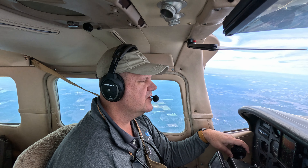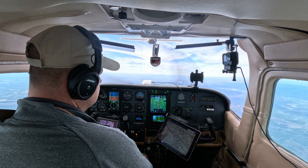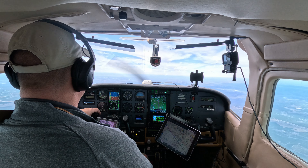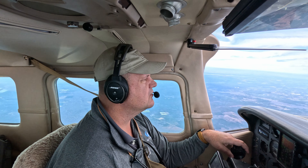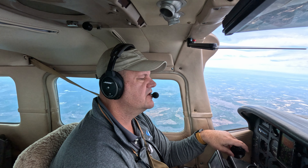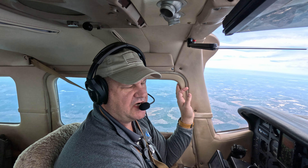Good morning, Shreveport Approach. Centurion 6048 November with you, level 8,000 feet. Shreveport Approach: downtown's landing runway 14, wind 170 at 7, altimeter 3013. We'll expect runway 14. Centurion 48 November, descend and maintain 3,000. Down to 3,000 for 6048 November. Just about to give them a call.